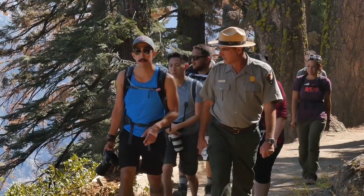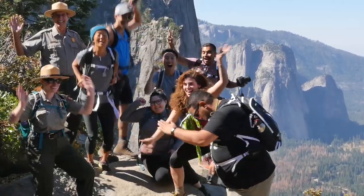The Find Your Park Expedition is a wonderful, wonderful opportunity for us. It really captures not only the beauty of this country but the history.